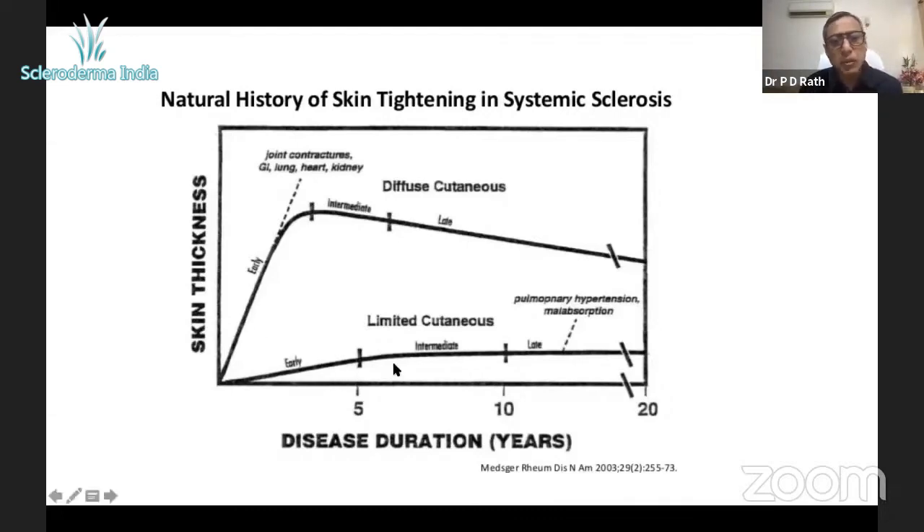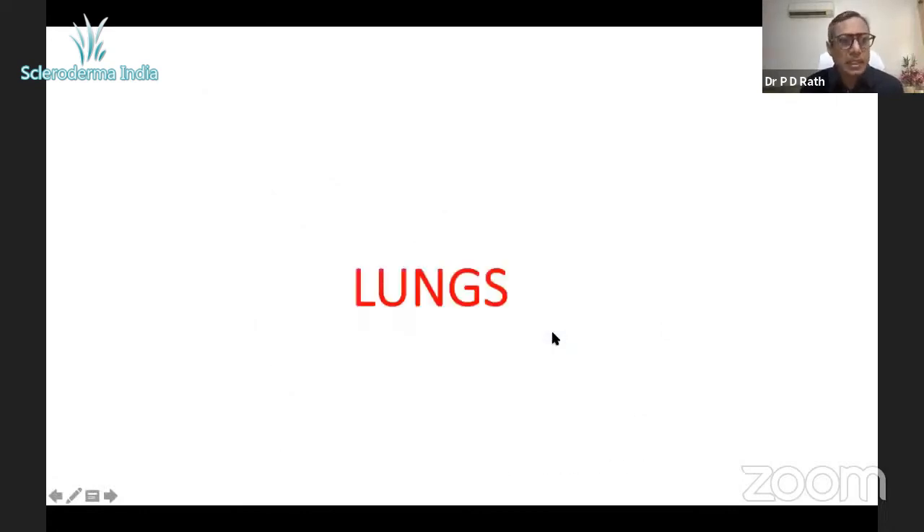On the other hand, if your skin score is pretty stable, you know you're doing well. So it's very important to understand whether the disease is limited or diffuse, and whether the skin is progressively worsening or not.